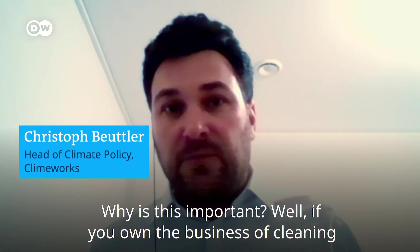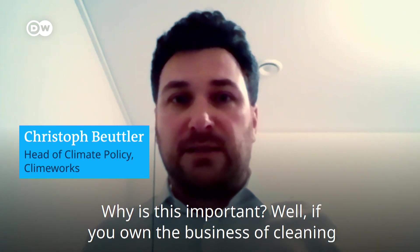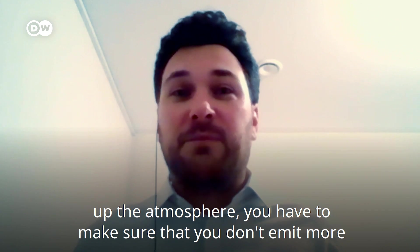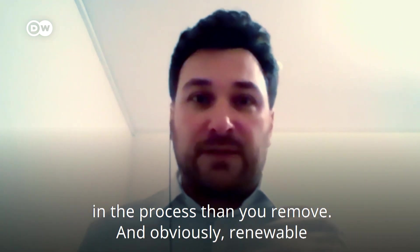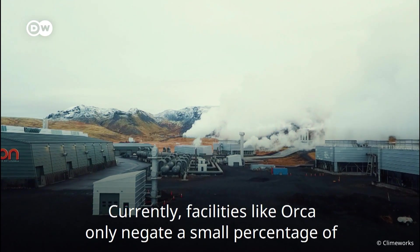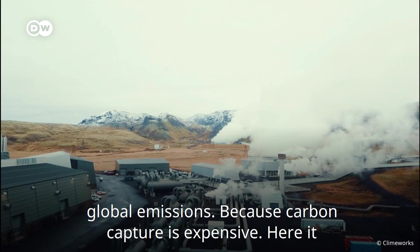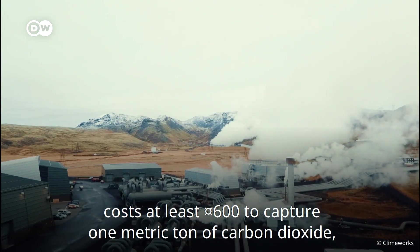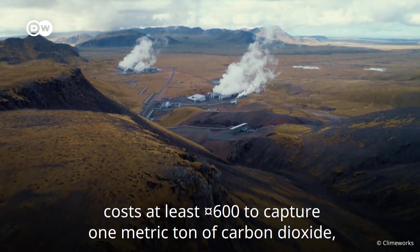Climeworks' technology runs on renewable energy only. This is important because if you are in the business of cleaning up the atmosphere, you have to make sure you don't emit more in the process than you remove. Renewable energy is key to this. Currently, facilities like Orca only negate a small percentage of global emissions, because carbon capture is expensive — it costs at least $600 to capture one metric tonne of carbon dioxide, since heating the air takes a lot of energy.